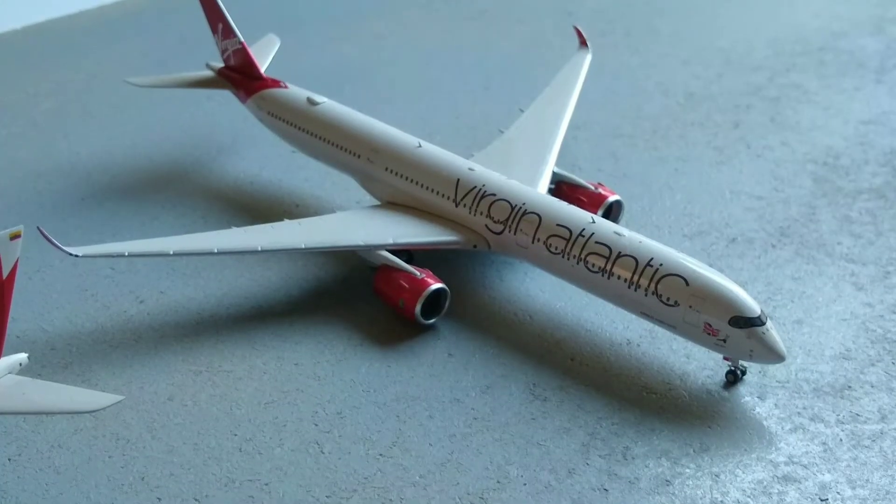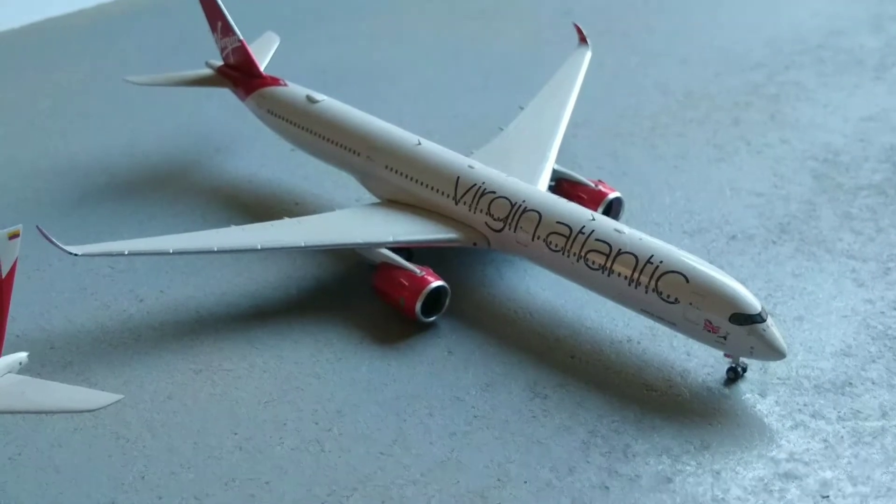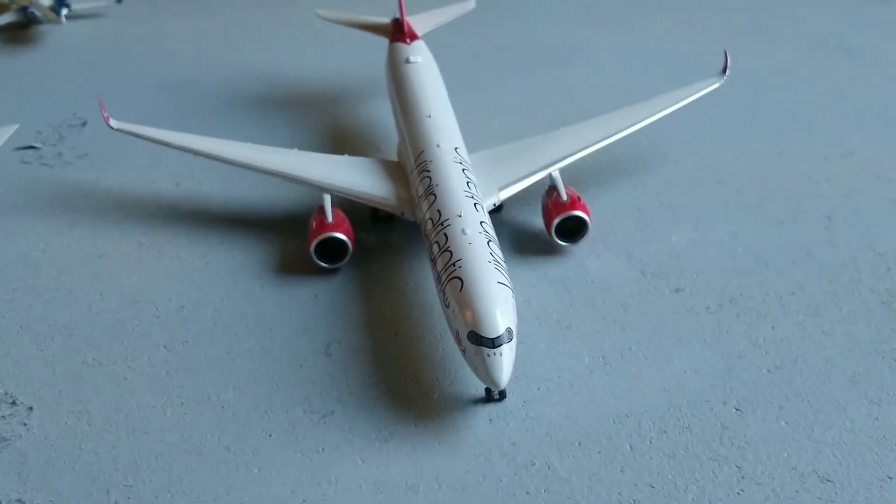Here we have a special Virgin Atlantic A350. He's just about to pull into the gate, arriving from London Heathrow International Airport.